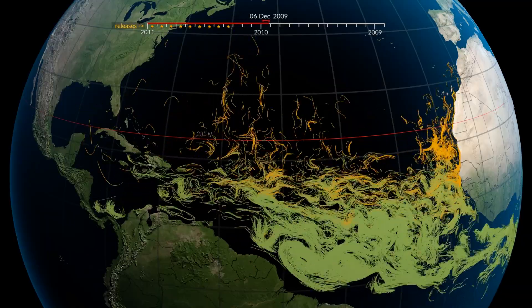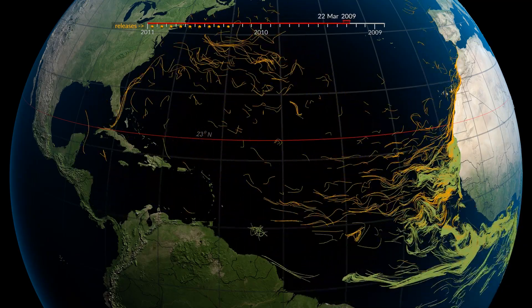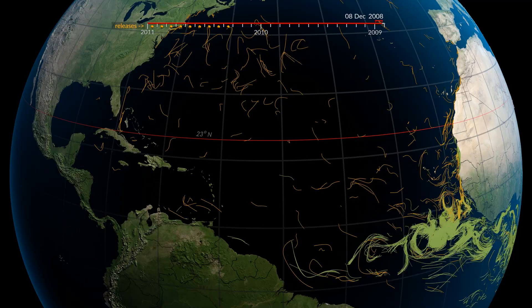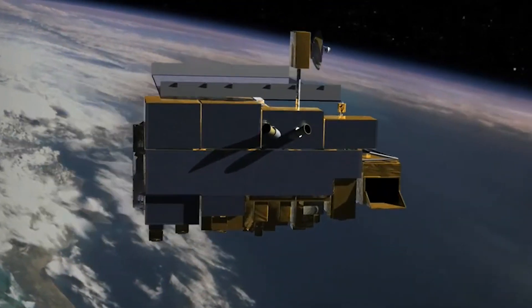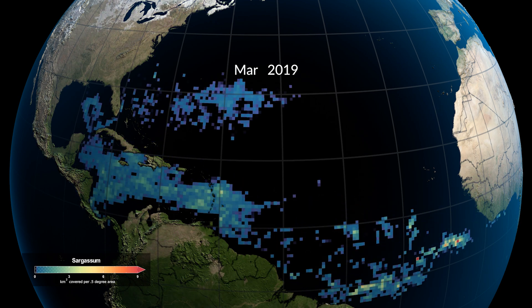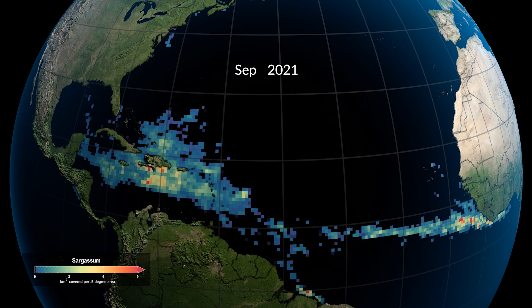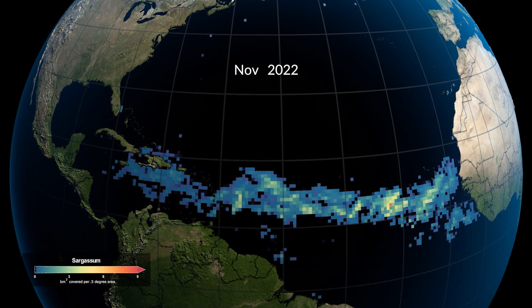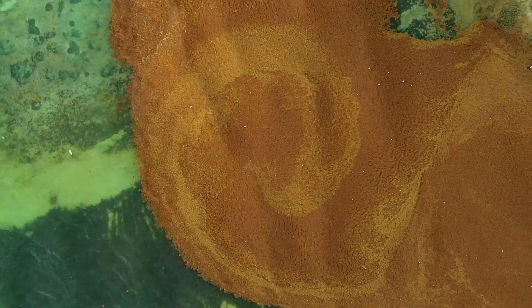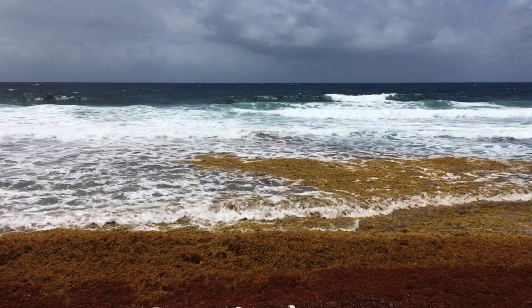Computer models can rewind the clock to see how currents transport water across the Atlantic and help researchers piece together where blooms originate. Additionally, instruments on NASA satellites can detect the signatures of large blooms as they move across the ocean. The remote sensing technology of NASA is very important — first to detect sargassum and then to track it — giving us a pretty good idea if a large patch has the potential of coming to the coast and accumulating, and therefore impacting the marine ecosystems.